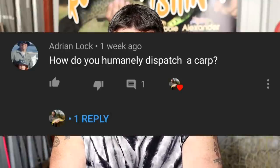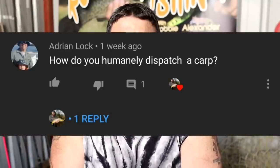G'day everyone. Adrian Locke has asked me how do you humanely dispatch carp. I've been asked this question a lot over the years - how do I kill carp. In this video I'm going to explain how I kill them, how I think is the best way to kill them, and what I do with them after I've killed them.